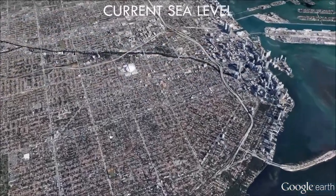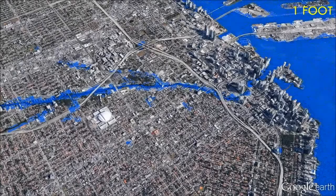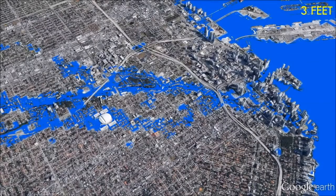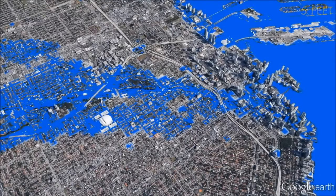Sea levels are projected to rise by 6 to 7 feet by the year 2100, flooding much of the city of Miami. With water rising up enough to cover most of the first floor of buildings, maintaining historic properties exactly the way they are is no longer an option.